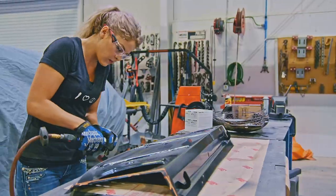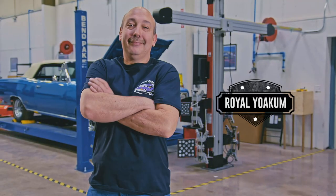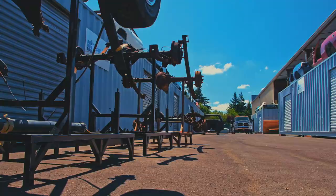I'm Mark Worman, and together we bring dead muscle cars back to life — to exactly the way they were on the day they were born.